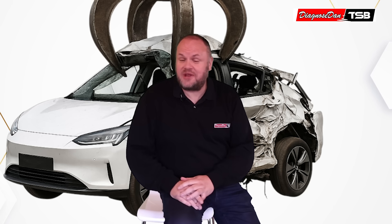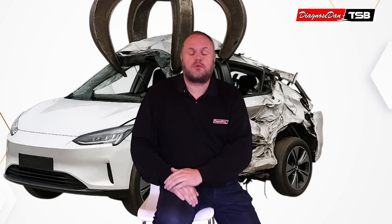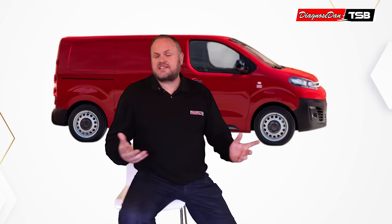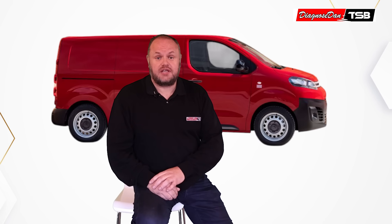Hi everyone, my name is Diagnosed Dan, and today I'm back with another crazy story from our help desk — and this story will blow your mind. This is a story about a four-year-old EV that was nearly scrapped because of a single thread of wire. This case is on an electric van, a 2021 Citroën e-Jumpy.